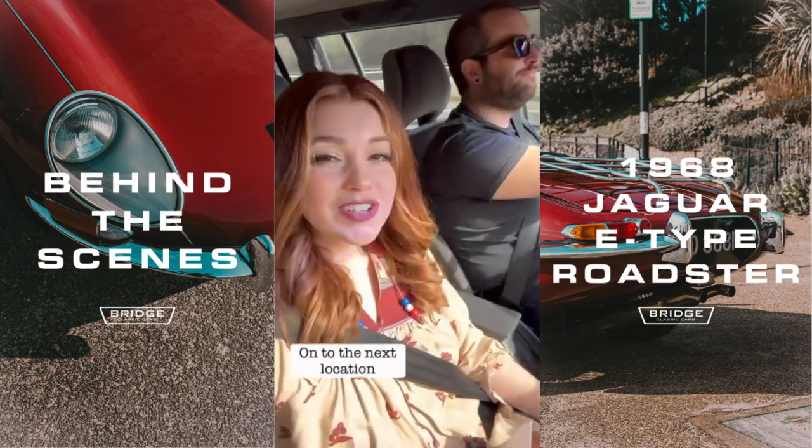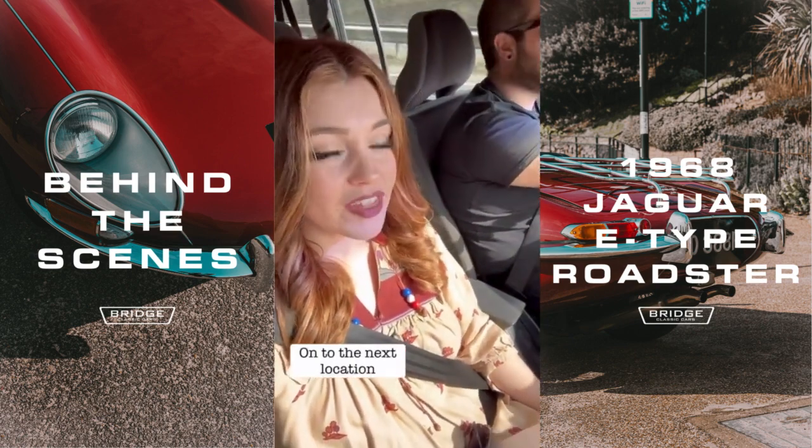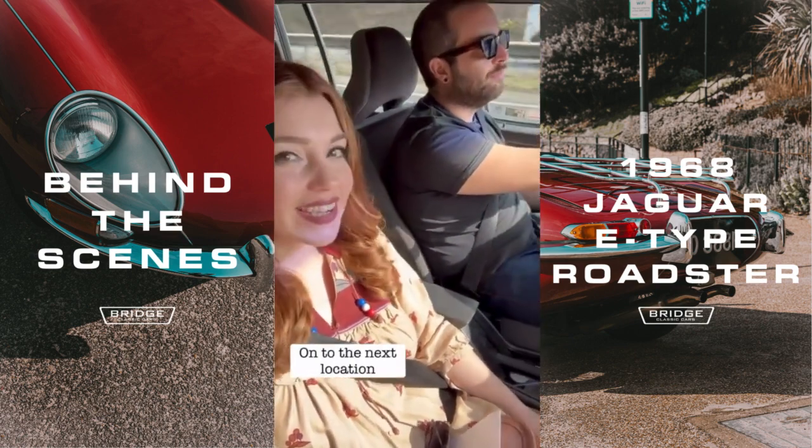Me and Nick are en route to the next location, which is Felixstowe. We'll be there soon for the second part of our shoot.